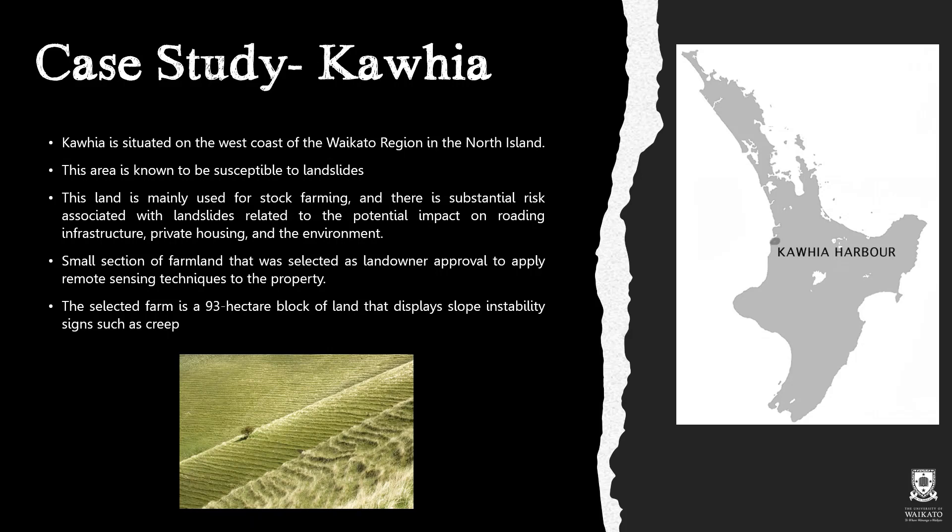The selected case study area is located in Kafia, which is situated on the west coast of the Waikato region in the North Island. This area is specifically known for a susceptibility to landslides. This land is mainly used for stock farming and there is substantial risk associated with landslides related to the potential impact on roading, infrastructure, private housing, and the environment.